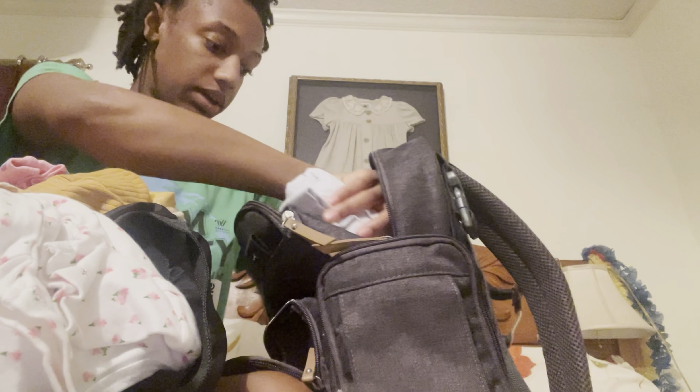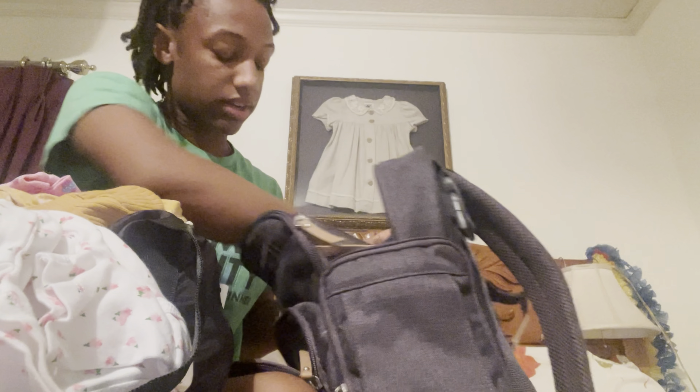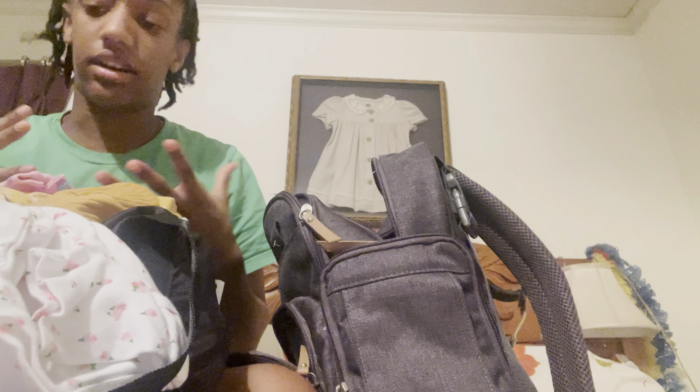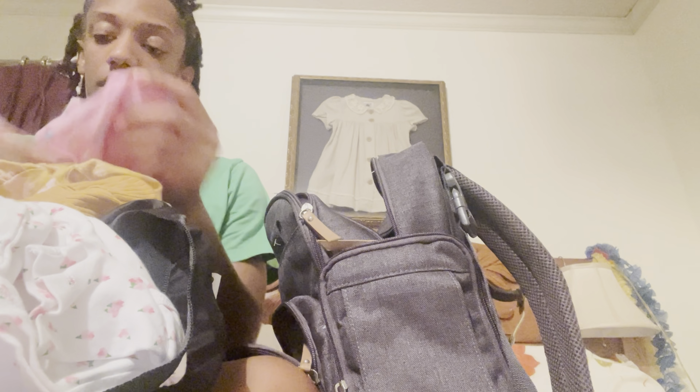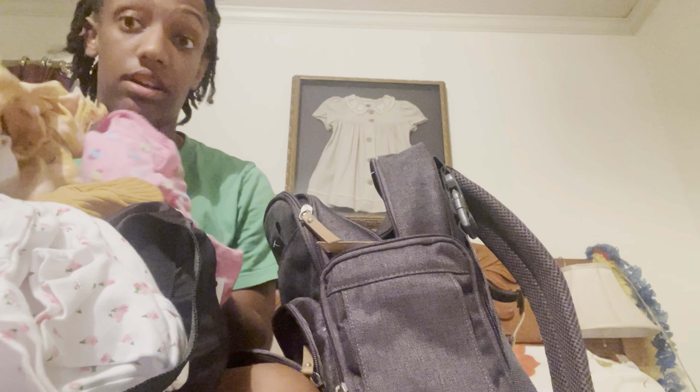I'm also going to load in these two receiving blankets. I'm going to fold them into like a telescope shape so that they fit a little bit better and everything is easy to grab. I don't want anything to compile onto one another because then it'll be kind of hard to rummage through and it'll get messy. Now I'm going to go through and pick out some extra outfits.